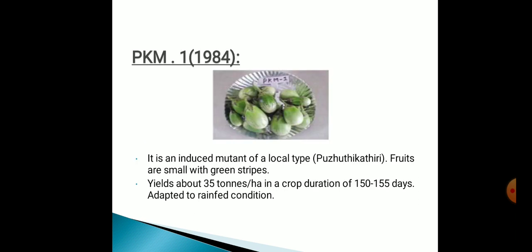PKM1, originated in 1984. It's an induced mutant of a local type. Fruits are small with green strips. Yield is about 35 tons per hectare and crop duration is about 150 to 155 days. It is adapted to rain-fed conditions. You can see the picture on the screen.